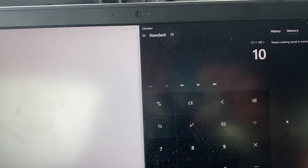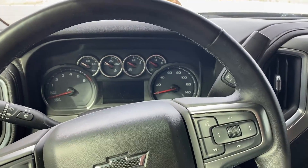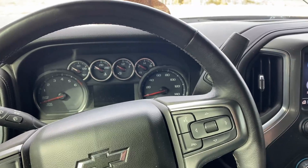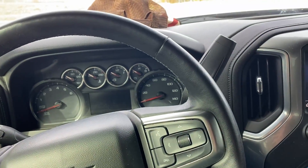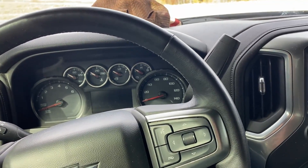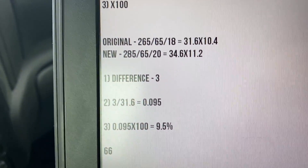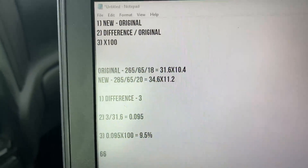With that 9.5% — I'll round it up to 10% — if I'm going 30 on the dash I'm really going 33; if I'm going 40 I'm really going 44; 50 shows as 55, and so on. That's a pretty easy number to work with. Obviously you might not be in the same situation.